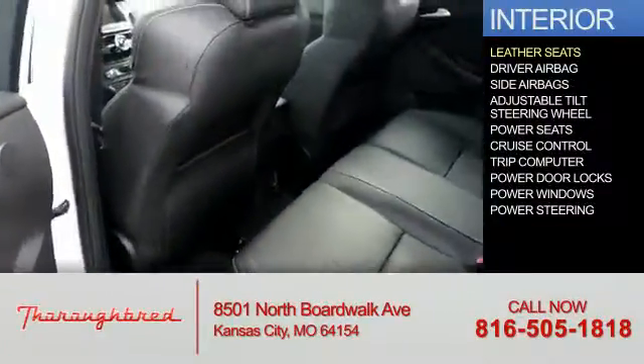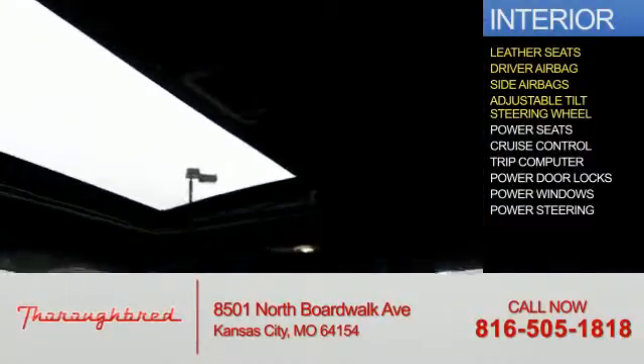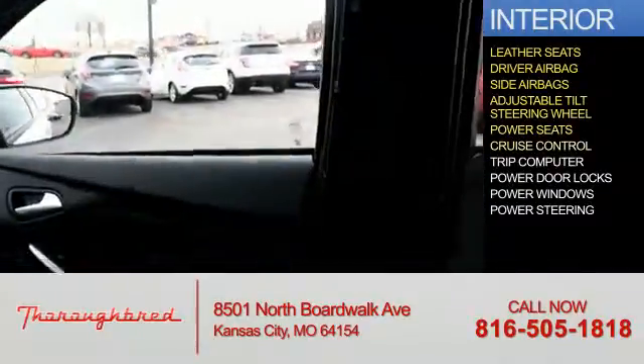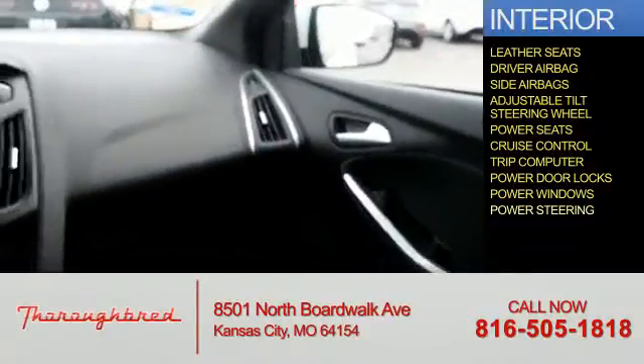Inside you'll find leather seats, driver airbag, side airbags, an adjustable tilt steering wheel, power seats, cruise control, a trip computer, power door locks, power windows, and power steering.